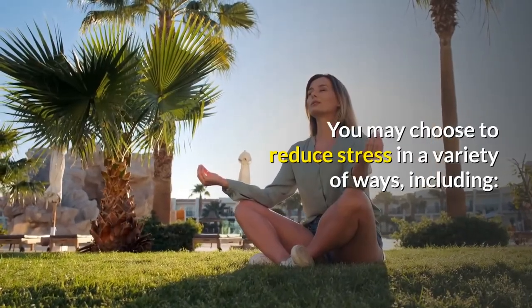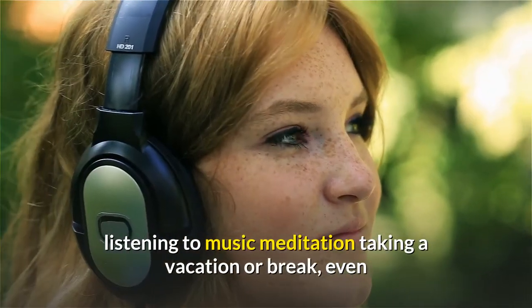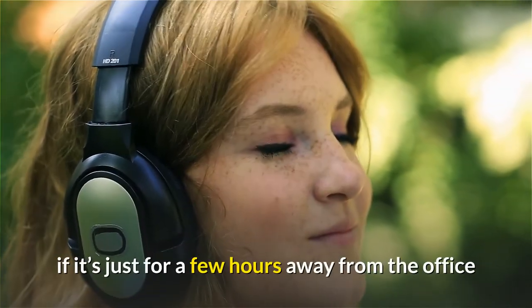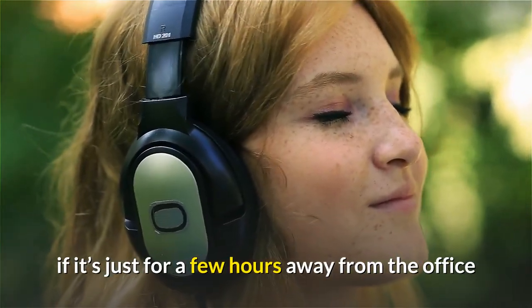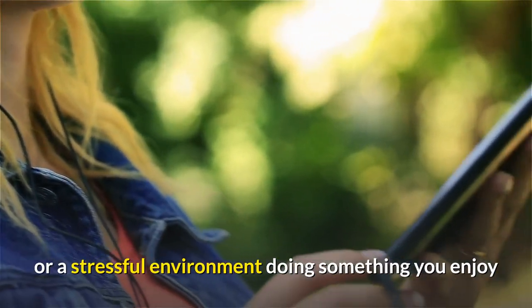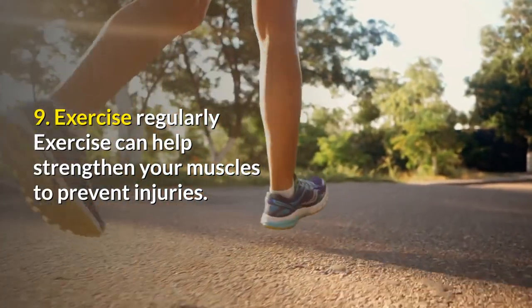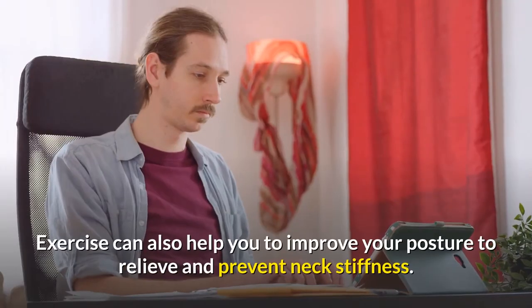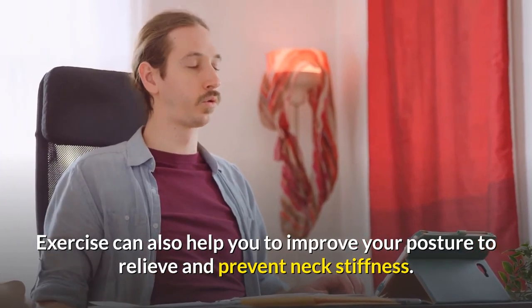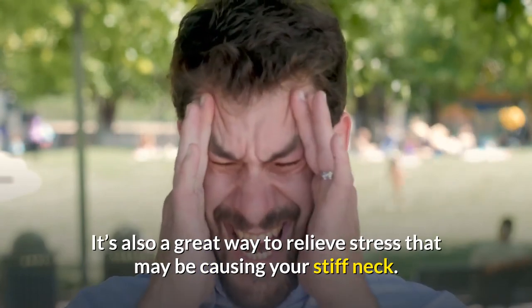You may choose to reduce stress in a variety of ways, including listening to music, meditation, taking a vacation or break — even if it's just for a few hours away from the office or a stressful environment — or doing something you enjoy. 9. Exercise regularly. Exercise can help strengthen your muscles to prevent injuries. Exercise can also help you improve your posture to relieve and prevent neck stiffness. It's also a great way to relieve stress that may be causing your stiff neck.